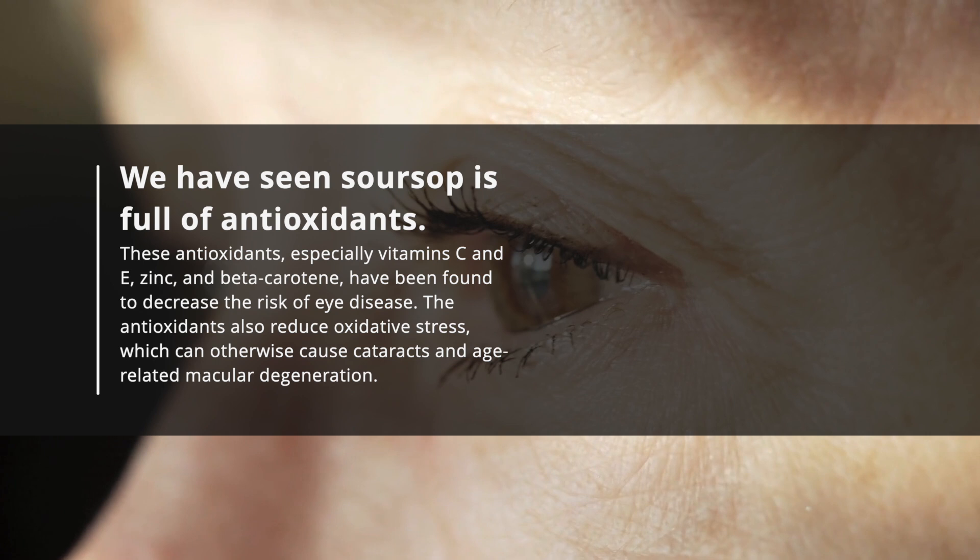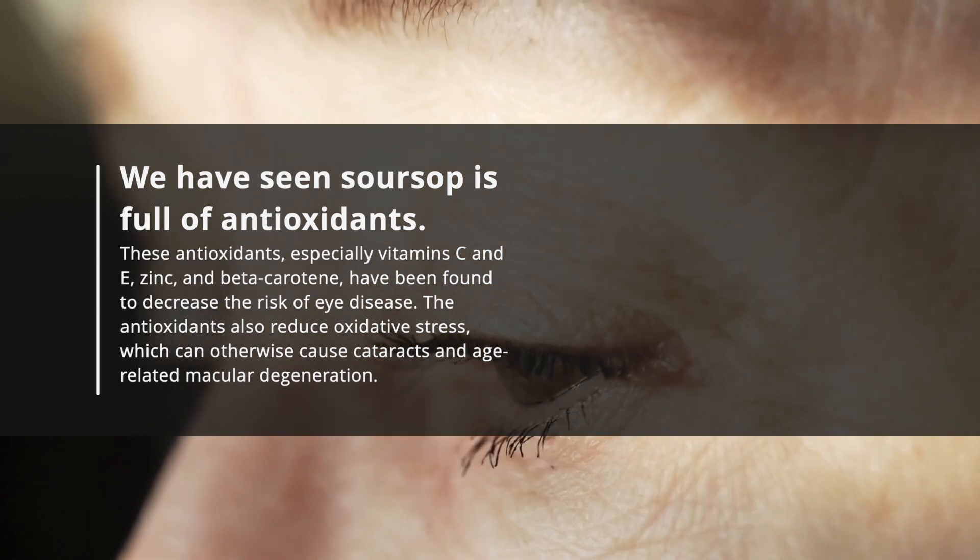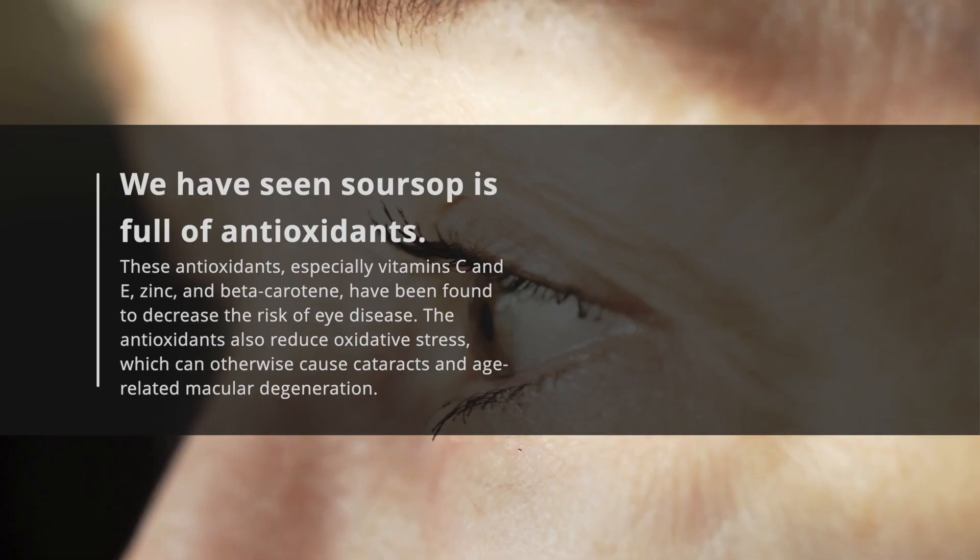The antioxidants also reduce oxidative stress, which can otherwise cause cataracts and age-related macular degeneration.